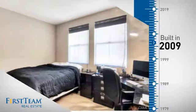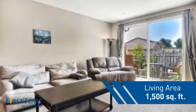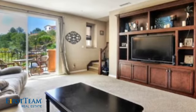This property was built in 2009 and features over 1,400 square feet of living space, giving you a spacious layout to play host or kick back and relax after a long day.